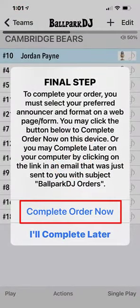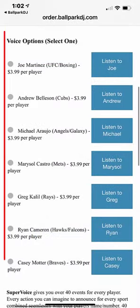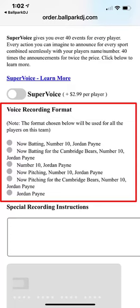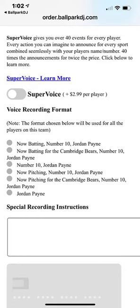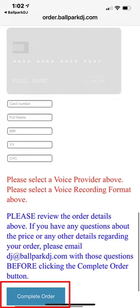You'll then be directed to a web page to complete your order. On this page, you'll choose your announcer and your preferred format, and choose whether or not you want to order Super Voice. If you're uncertain of any of these decisions, you can always come back later and repeat the process. Your order is not final until you enter your credit card info and click the Complete Order button.